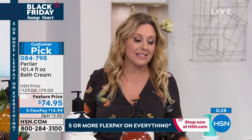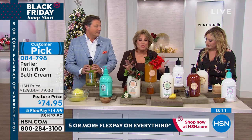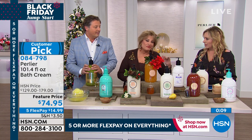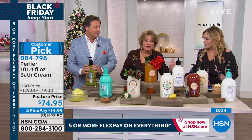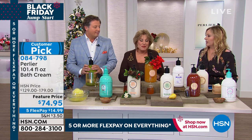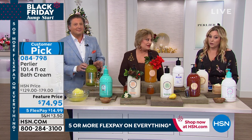For $14.99 per FlexPay, every big Perlier fan waits all year for this one moment — and this is it. Over 2,000 have been ordered. Some fragrances have sold out, but don't be afraid to try a new one because it might become your next favorite. They're all wonderful. The item number is 084798.